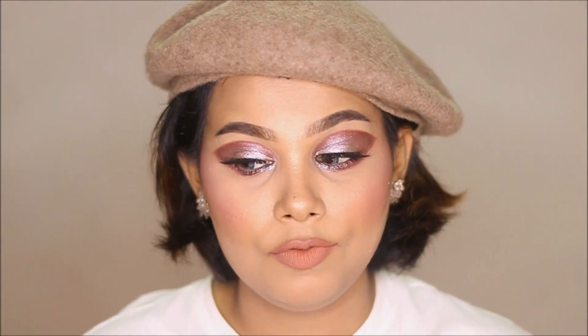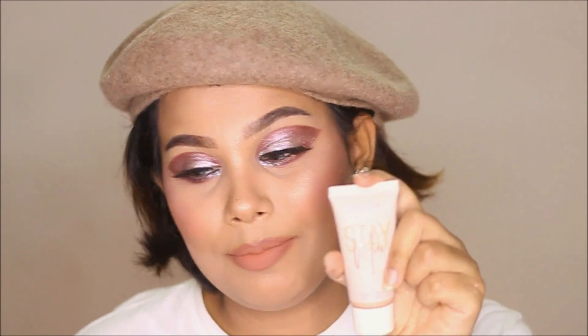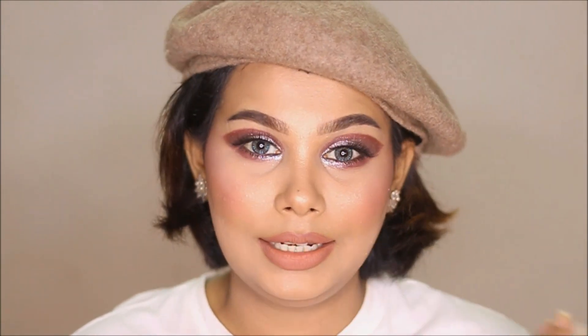I only needed one to two pumps of foundation and I applied it over my whole face with a beauty sponge. It is very lightweight and very easy to blend. It gives full coverage but it doesn't look heavy. This is a super affordable foundation. It is easy to carry and very simple to use. The shade match is very close.